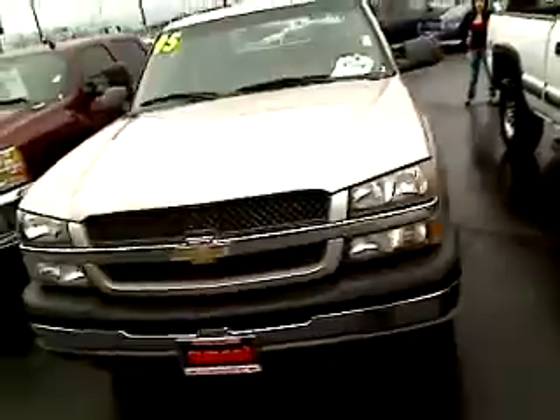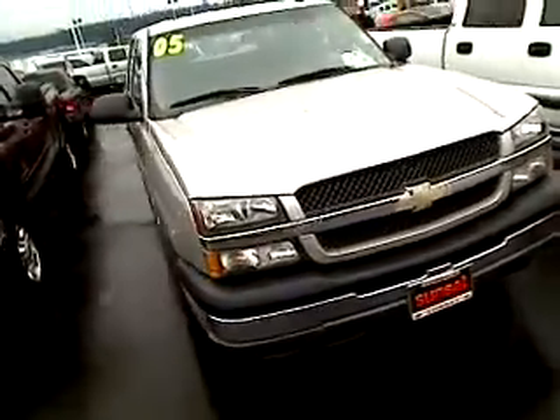This is your virtual tour, which means we can show you this vehicle up close and personal, as opposed to just looking at static photos.